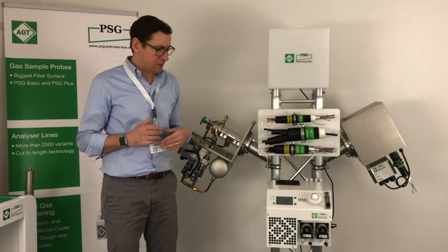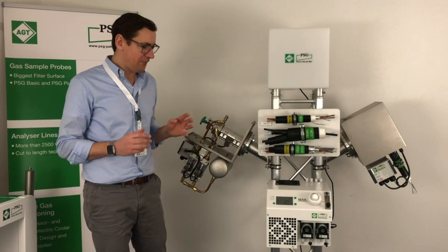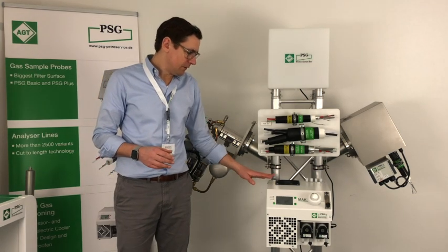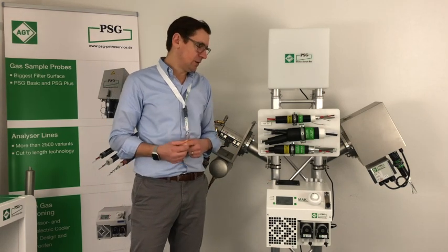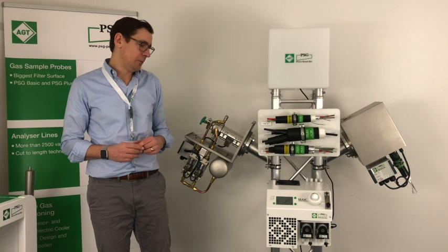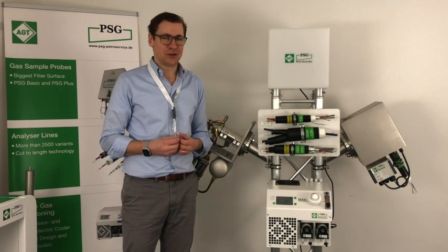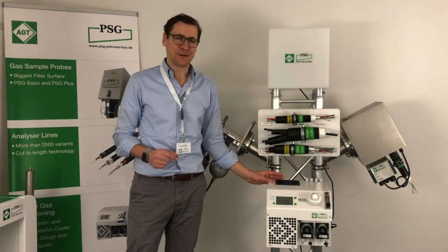The MAK-10 has been produced many, many times and has been on the market for a while. It is still a very robust and strong sample gas cooler, even in very demanding outside conditions — you will find very good performance on this cooler. I'm happy to also introduce the MAK-20, which I will do in the next video — it is our newest product and focuses a little bit more on the reduction of SO2 washout. But first I would like to share with you a video from the other factory where the cooler is also produced. Thank you very much.